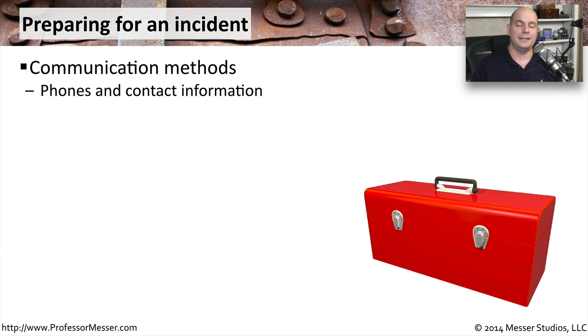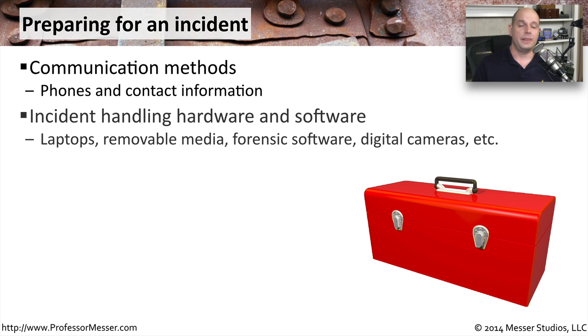The preparation process is critical to handling these incidents. You want to be sure that you have every communication method available and know the ways people need to be contacted. You should already have a contact list for everybody who will be handling the incident, and have the proper methods in place to contact everyone on your list. During the incident analysis, you may need specialized hardware and software to understand what occurred.